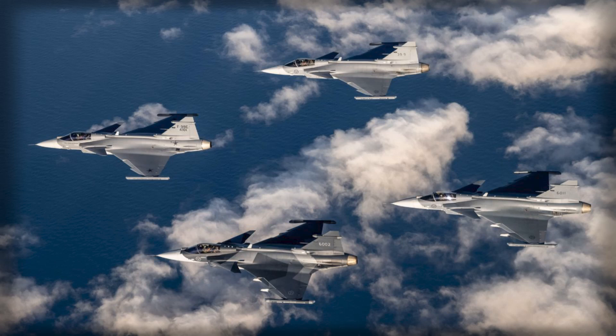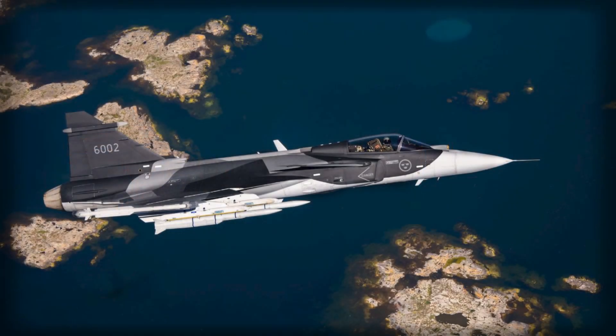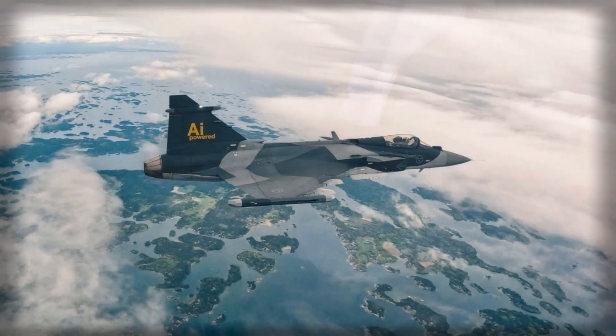From the perspective of a would-be challenger, the Gripen E complicates campaign math. A fighter that can live in electronic noise, fling long-reach missiles from favorable geometries, and regenerate rapidly from austere sites forces wider standoff distances and burns more tanker fuel to hold orbits. It lengthens the reconnaissance-strike loop by degrading pre-planned target sets and compels larger packages for the same intended effect. Those are subtle, cumulative penalties rather than dramatic single-sortie shocks, yet they matter across a crisis timeline. Deterrence often accrues through such frictions — delays that spoil windows of opportunity and logistics bills that outstrip political appetite.